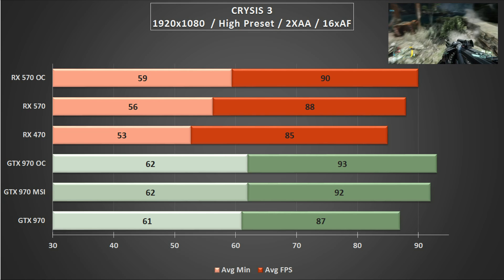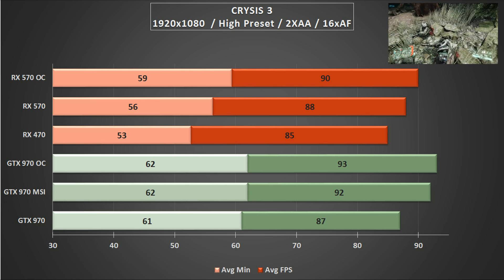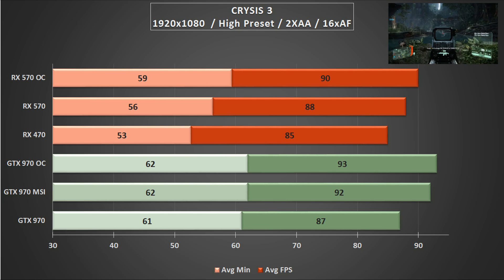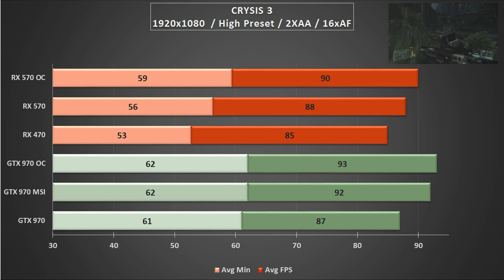An overclocked 570 will beat the standard 970, but the overclocking headroom afforded on that Maxwell card means that even a lot of AIB partners wouldn't be shipping the 970 at stock speeds. It is a slight win, but it's definitely a game that favours the green team.